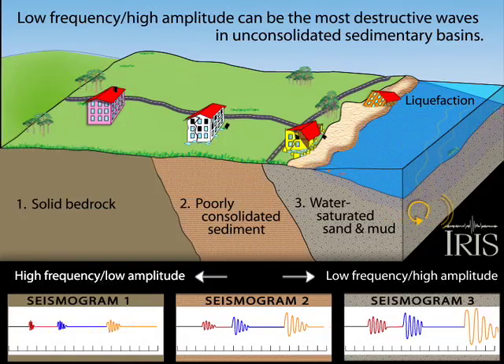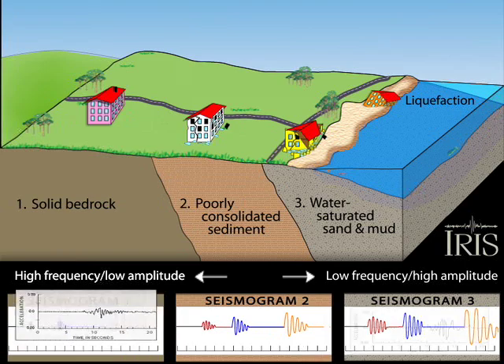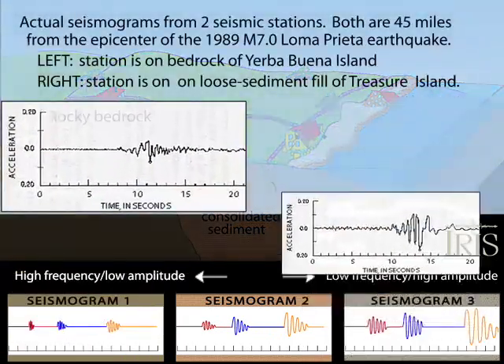The first seismogram from the pink building on solid ground shows low amplitude, high frequency waves. When the waves hit softer ground, they slow down and increase in amplitude.